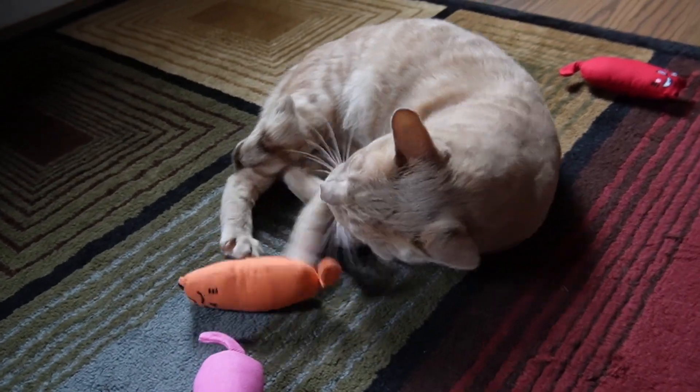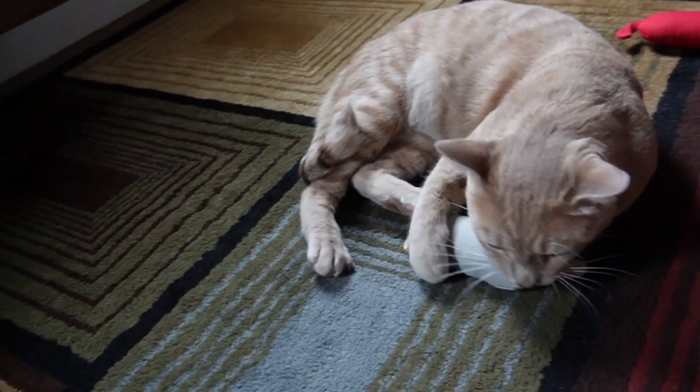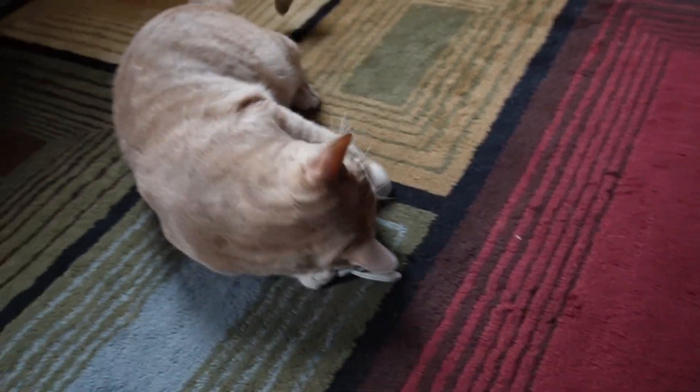Oh, he's play fighting — that's so cute! He's really going at it. I'll take these other ones away. He found his target — that's his favorite one now.